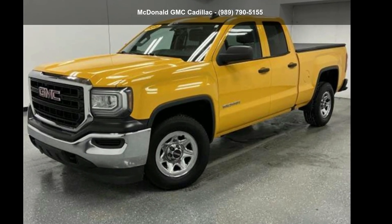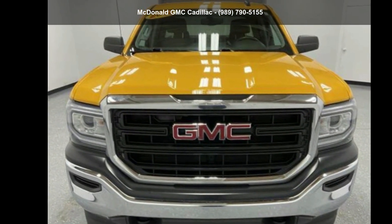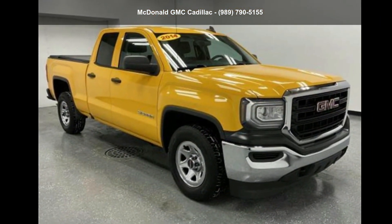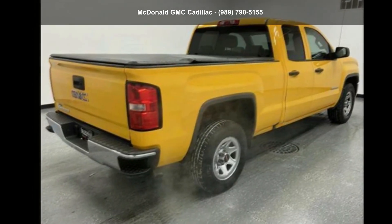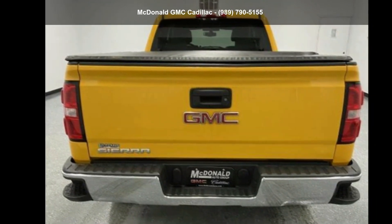Arrive in style with this GMC 2017 Sierra 1500 Double Cab Standard Box 2 Wheel Drive. If you are looking for an automobile with great features, look no further. Let us put you in the driver's seat today. Call or click to contact our dealership.